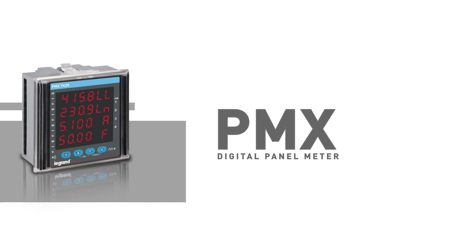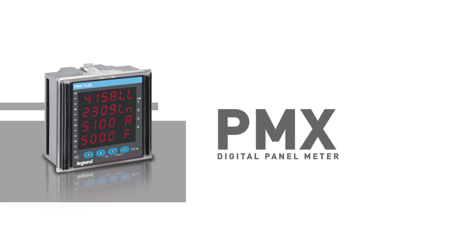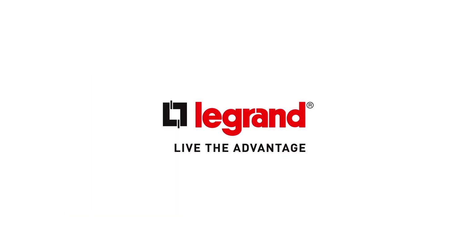PMX Digital Panel Meters bring you closer to an energy-efficient future.